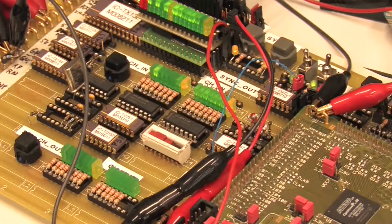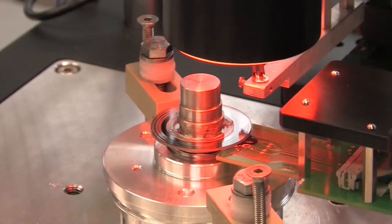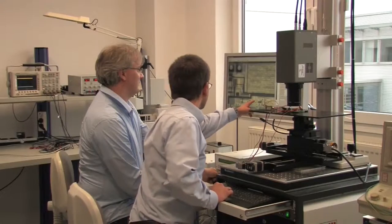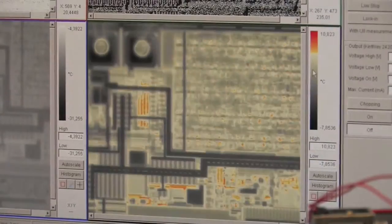At special measurement stations, prototypes are verified under application-specific conditions. Here, optical scanners or magnetic sensors undergo rotation testing. The thermographic camera shows the temperature distributions on the chip, pinpointing defects with high resolution.